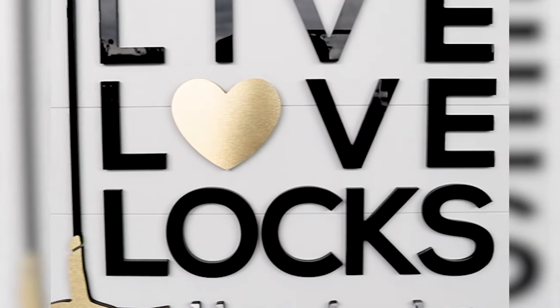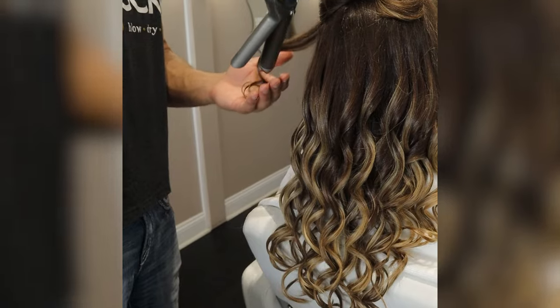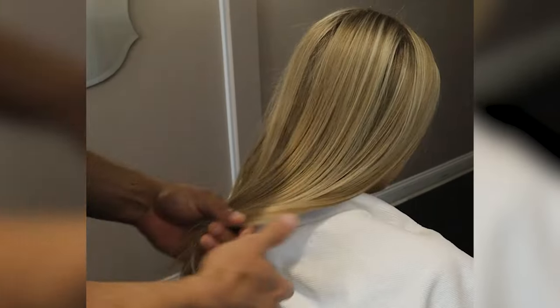My name is Chris. I own a hair salon called Live Love Locks where we try out every new product and bring the best ones to you. I make these videos because way too many people have unhealthy hair and I don't want you to be one of them.